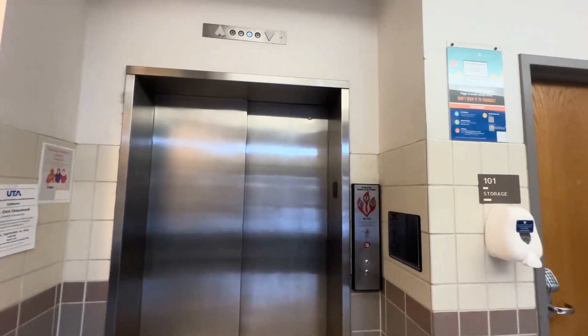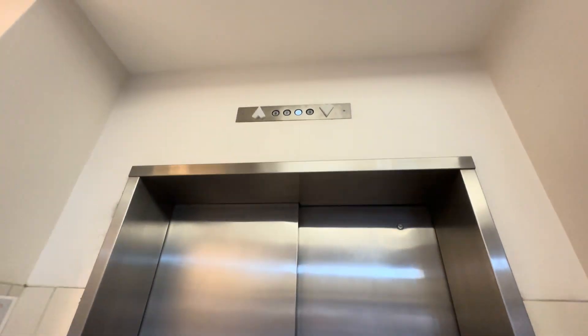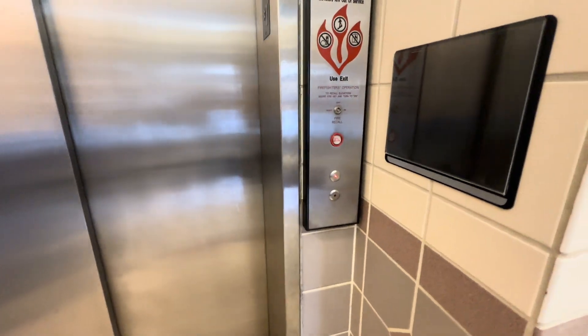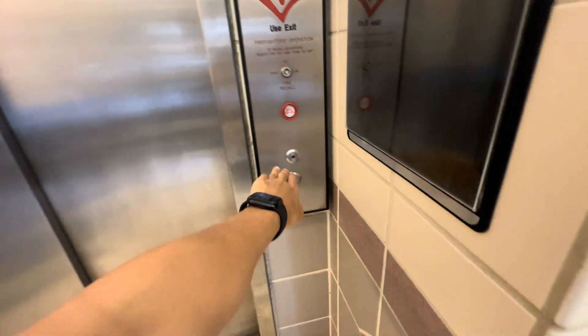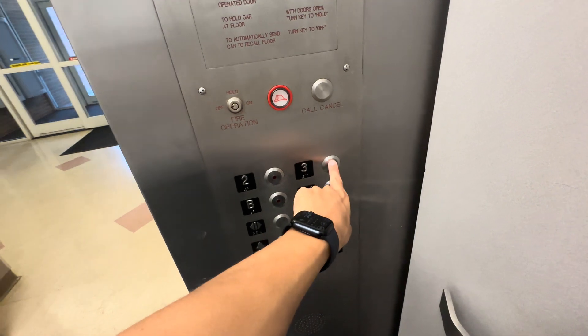This is the elevator at the W.A. Baker Chemistry Research building. It's got something with atoms, so it might have had an Otis elevator before, but then a third party company just came and modernized this.